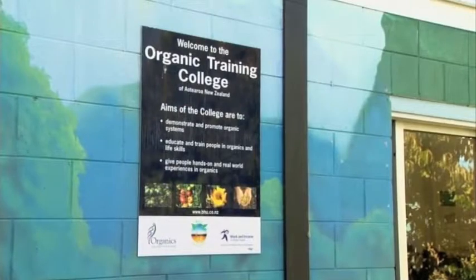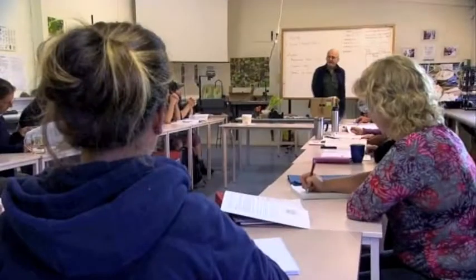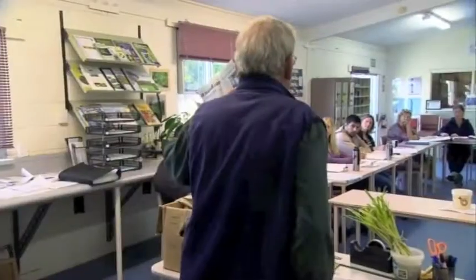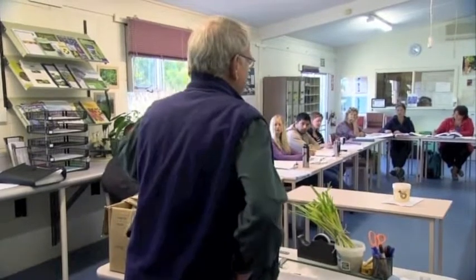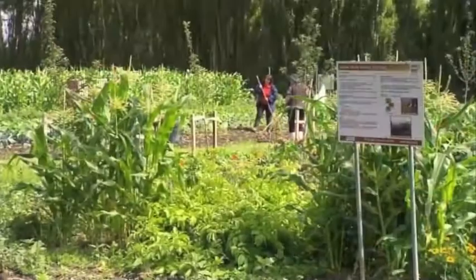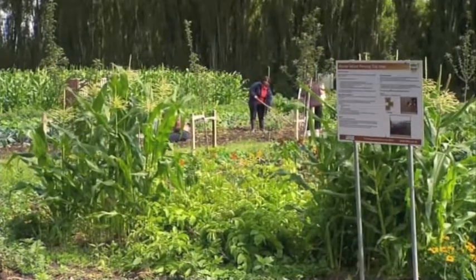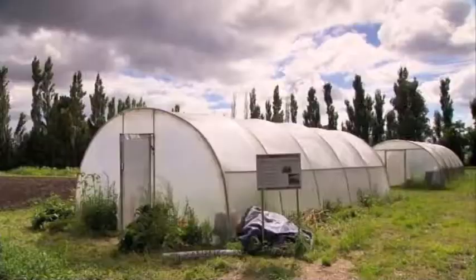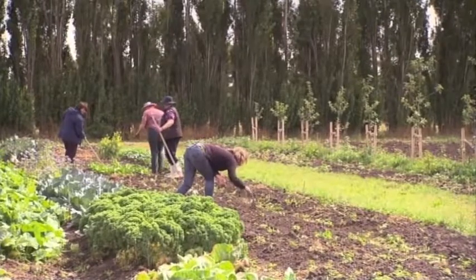Our Year One introduction to organics, which, as the name suggests, is an intro course where you learn the basics — the pillars, the fundamentals of organic growing in horticulture: plants, soils, composting and the like. Then we offer our Year Two applied organics programme, where you take those pillars from Year One and get your own land and your own tunnel house here on our 20-acre organic farm, with a chance to grow your own crops under the mentorship of a local organic grower.